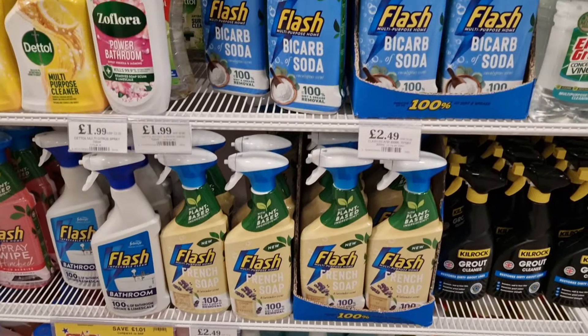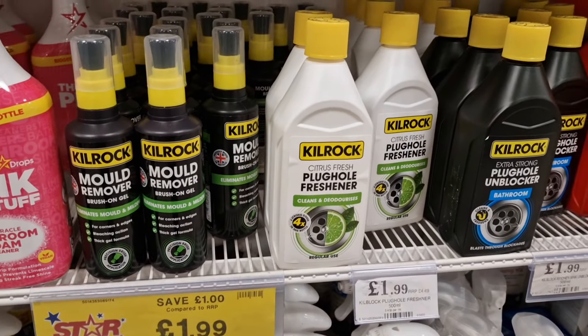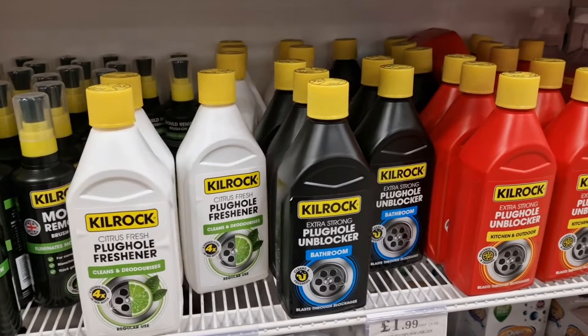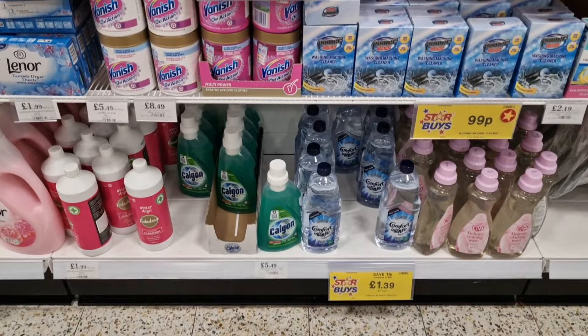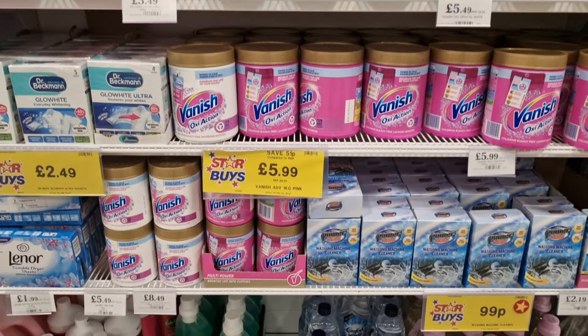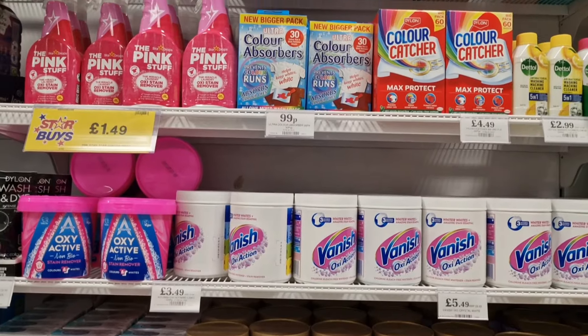Now I'm in my favourite section and I don't film too much here because this is where I start grabbing stuff. I swear by Kilrock — if you're looking for anything that's really going to do the job regardless of what it is, look out for Kilrock. It's amazing, and Home Bargains sell it at the cheapest price you can get.